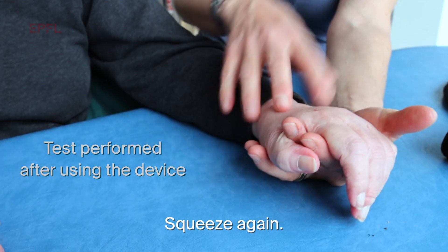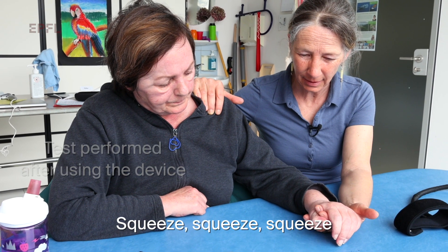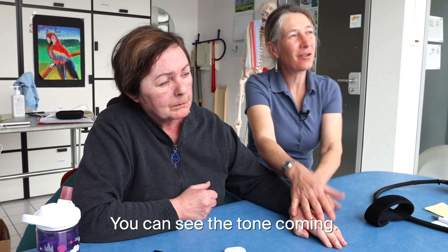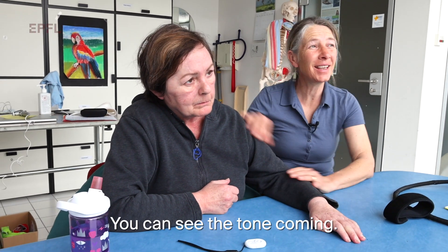Serrer encore une fois. Serrer, serrer — plus fort, plus fort. Alors on voit le tonus qui arrive.